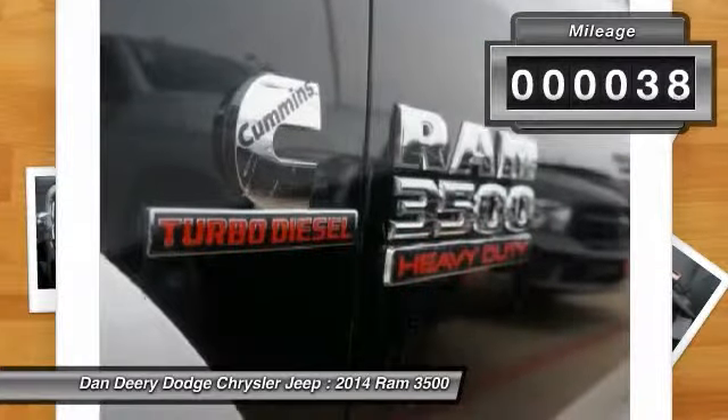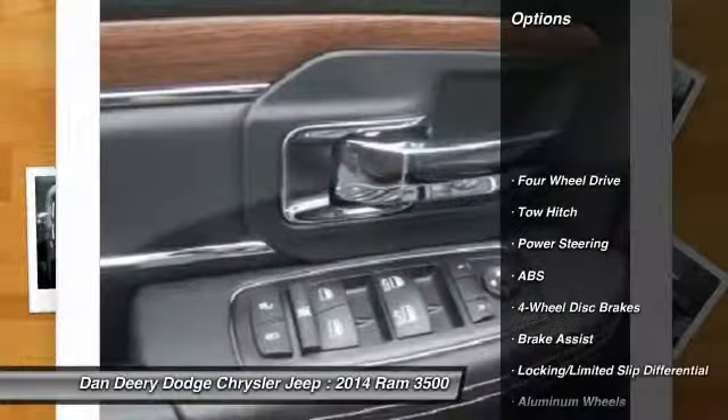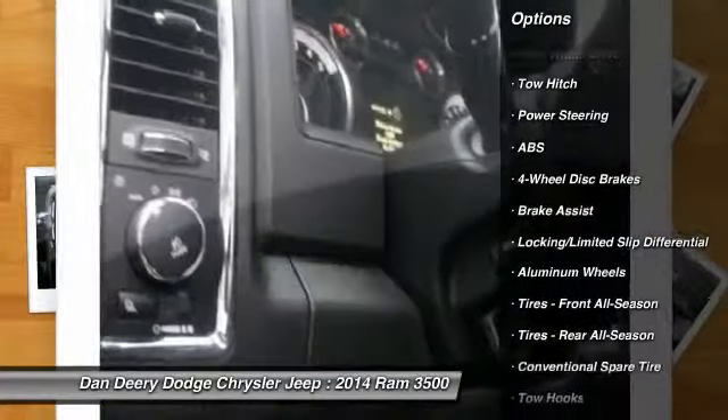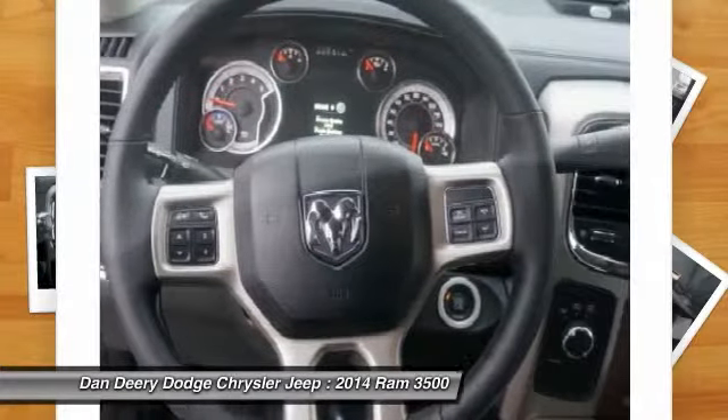This vehicle has less than 100 miles. Here are some of this vehicle's great options: anti-lock braking system, stability control, traction control, tow hitch, power passenger seat.